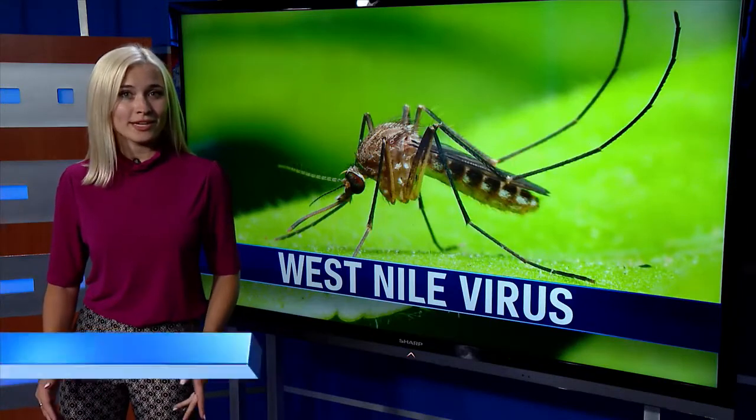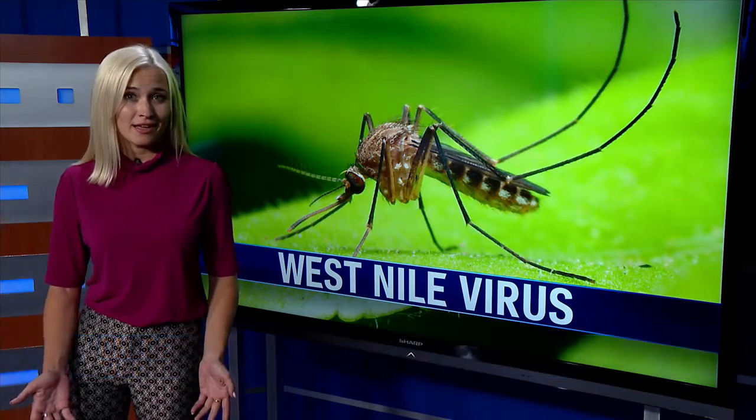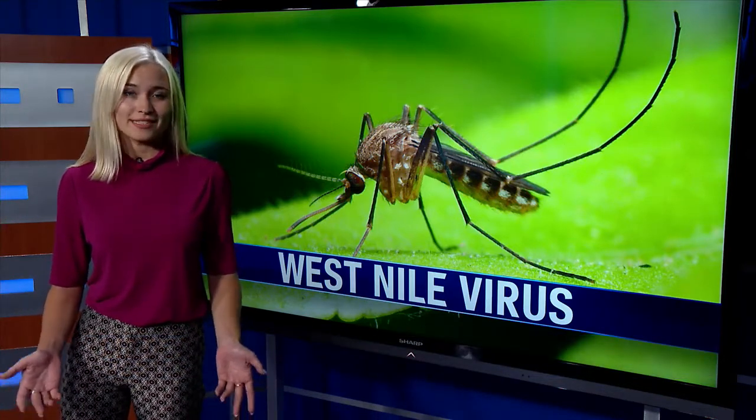Cope says there's a wide range of symptoms for West Nile. It can feel like the flu, but you may also be asymptomatic. The only way to know for sure is if you get a blood test — it might not be a bad idea.